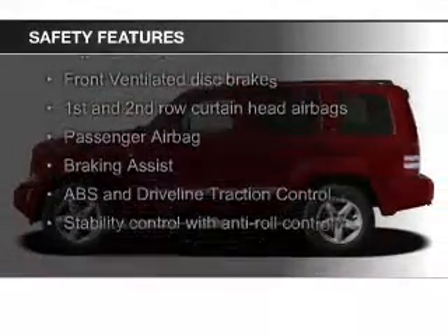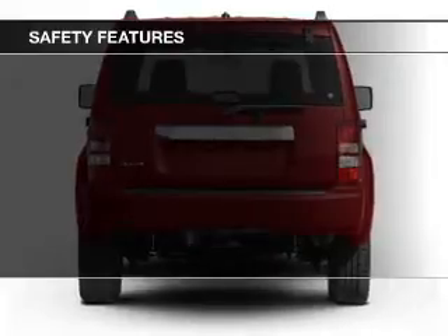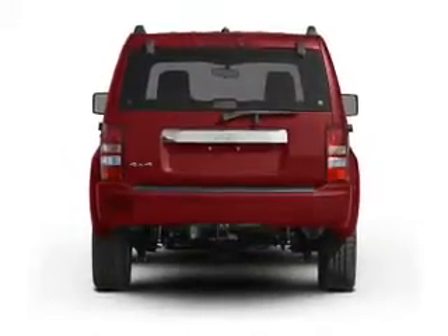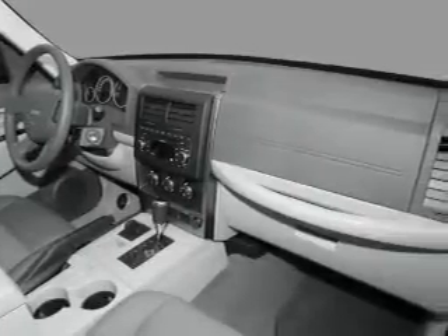Safety was made a priority with these features: curtain head airbags, brake assist, traction control, stability control, a passenger airbag, and low tire pressure warning. Let us put you in the driver's seat today.